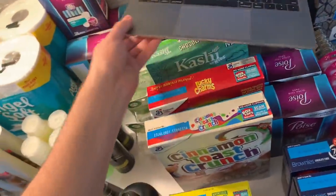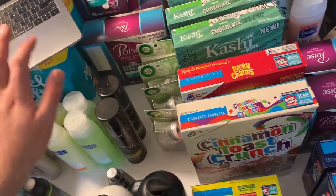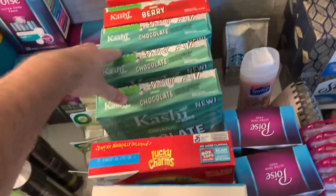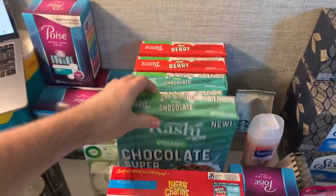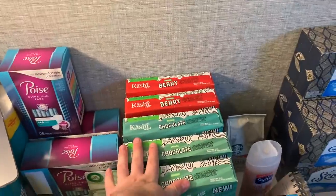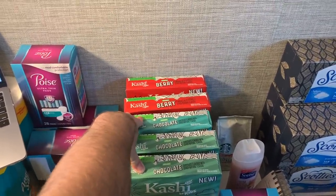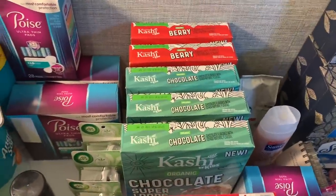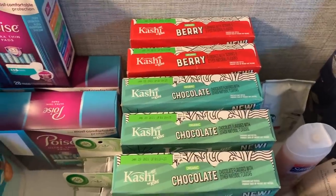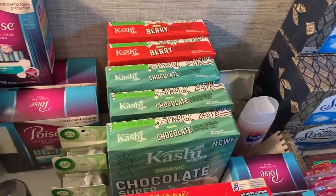Kroger mega sale is happening and the deals are unreal. Starting with the Kashi deal — the Kashi by Kids Super Loops, chocolate or berry kind, are $1.99 after the mega sale. Kroger Cash Back has two rebates: $1 for Super Loops and 50 cents for any Kashi Kids cereal — both ran through. So $1.50 back on KCB for each box makes it 50 cents, and then ibotta has $1 back on each box, making each box a 51-cent money maker.